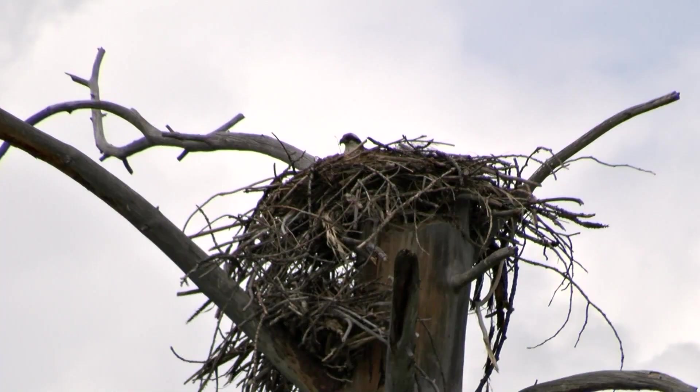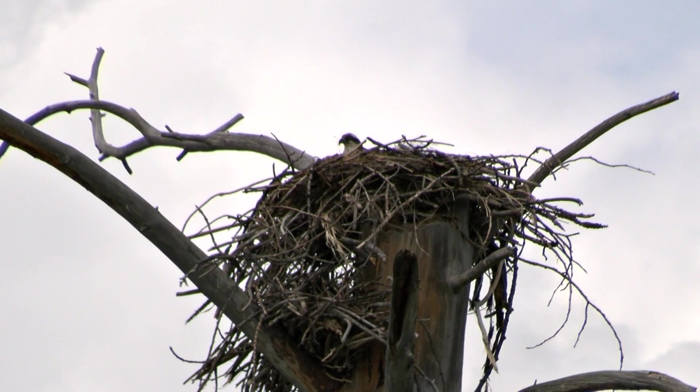There are at least nine osprey nests. This one's sitting really tight — I think she's probably got eggs that will hatch anytime soon.